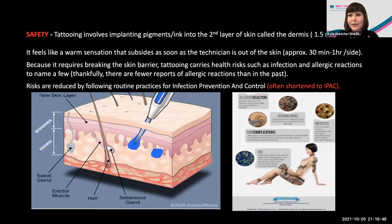Because tattooing requires breaking the skin barrier, it carries certain health risks such as infection and allergic reaction. I experienced most of those as a cancer survivor, and living through those experiences has informed my practice and why safety is so important to me — and why I choose to work in a medical facility. Risks can be reduced by following routine practices, often called IPAC — infection prevention and control — which mitigate the risks of tattooing.